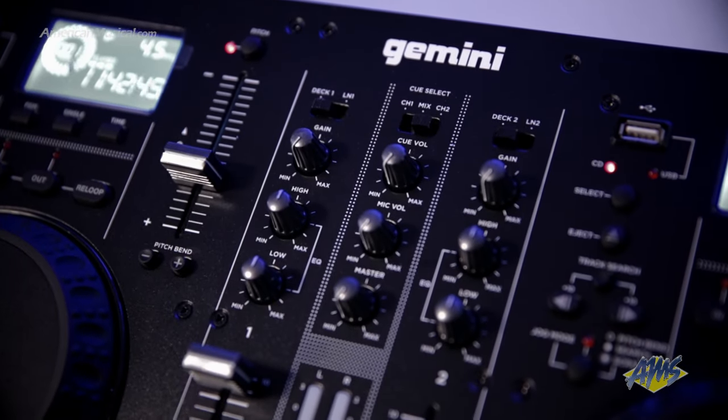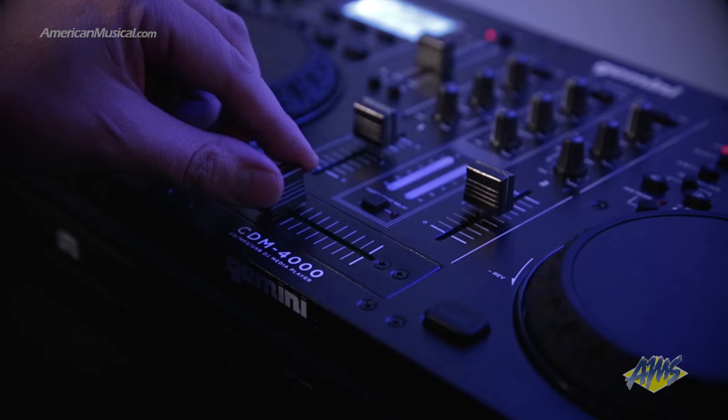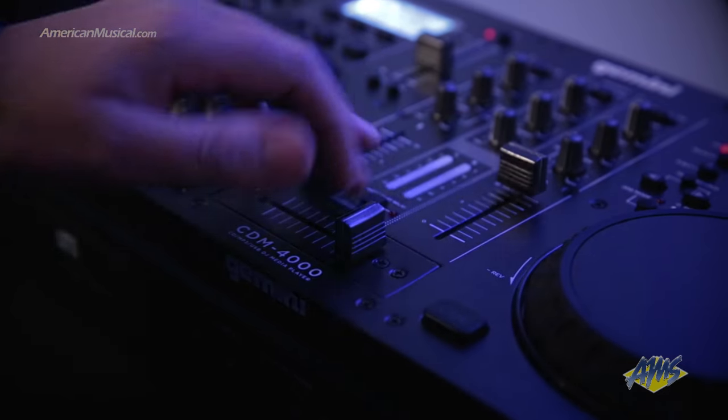The central mixer section offers great command with two-band EQ, gain control, and an array of inputs and outputs for connecting external tools like monitors, microphones, amplifiers, headphones, and recording devices. A crossfader lets you mix evenly from one source to another, giving your set that smooth, expert sound you crave.